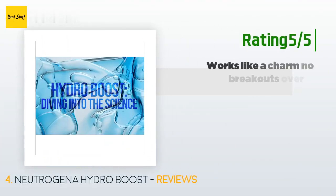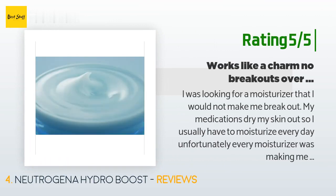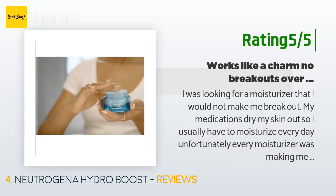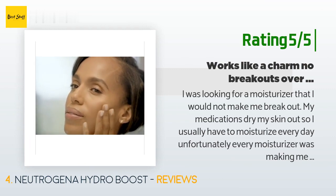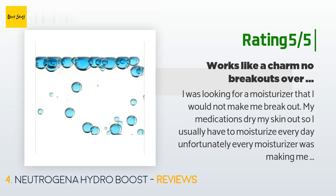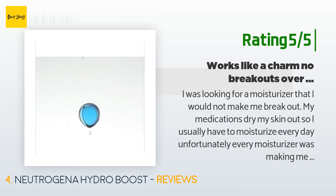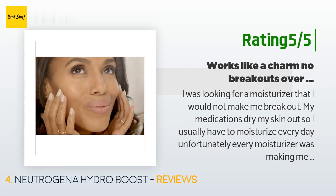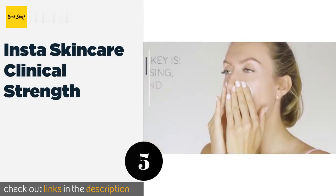Another happy customer said: I was looking for a moisturizer that would not make me break out. My medications dry my skin out so I usually have to moisturize every day, but unfortunately every moisturizer was making me break out. So I went for a facial and bought a $70 hydrating serum, but after I finished it the only way to get more was to go back to the spa, which gets very expensive. I used the makeup remover wipes without breaking out, so I figured the Hydro Boost would be okay too. I love it.